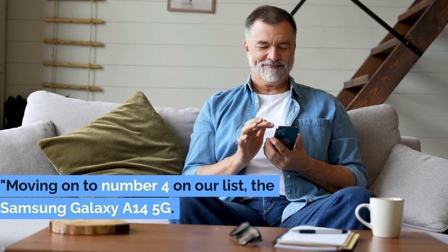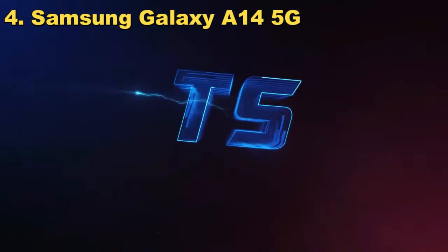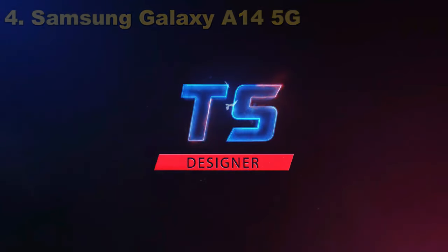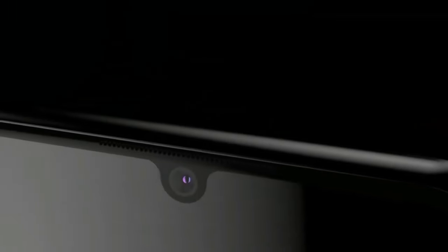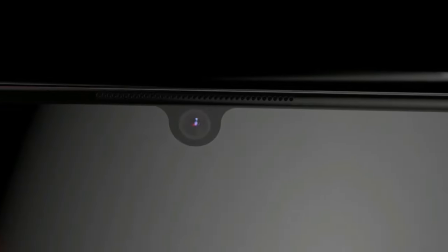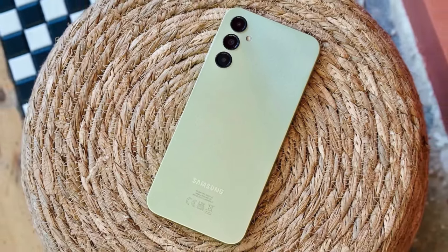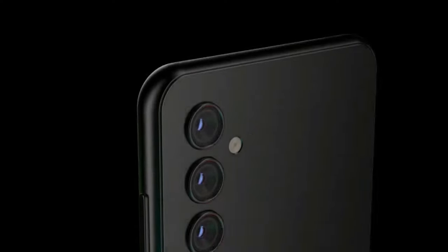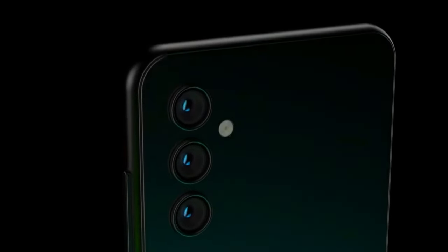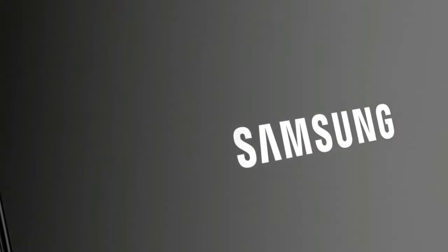Moving on to number 4 on our list, the Samsung Galaxy A14 5G. This one's a real crowd-pleaser for those who want to step into the 5G world without emptying their wallets. Affordable 5G connectivity is no longer a dream. Battery life is a key highlight here. With a robust 5000mAh battery, this phone is like the marathon runner of smartphones — it just keeps going and going. Whether you're an avid social media user, a streaming aficionado, or someone who's constantly on calls, this phone won't let you down.